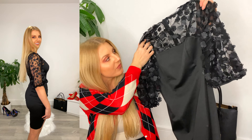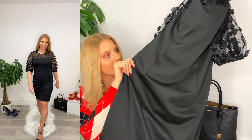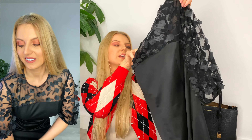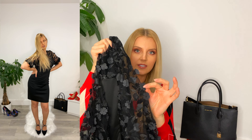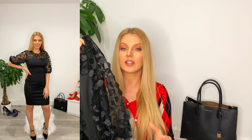A great thing about Amazon is that you can use Amazon Prime and receive delivery very quickly — your parcel could be with you the very next morning. The first piece is this beautiful black dress. It's see-through with mesh patchwork, basically a bodycon dress, and I really love these details.